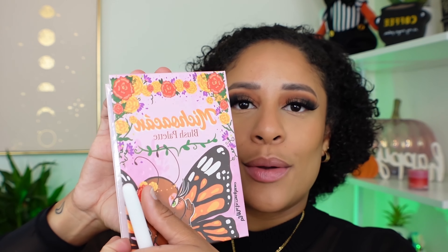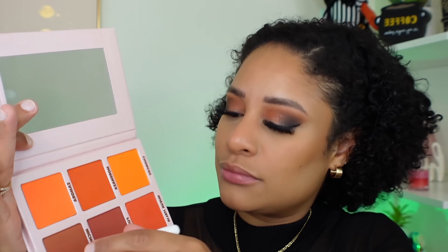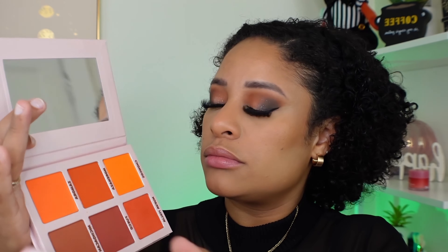Moving on, I'm going to be using the Michoacan Blush Palette from Metamorphosis. She is a Latina-owned brand from Instagram and TikTok. This palette is beautiful, super pigmented, perfect for fall. So if you can get your hands on it, I really, really recommend it.